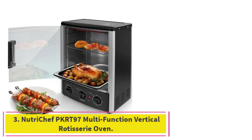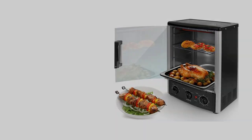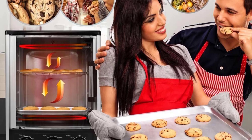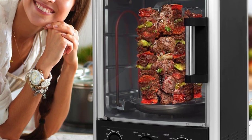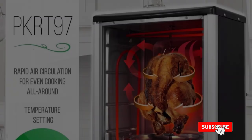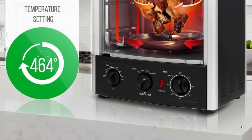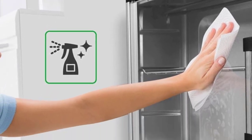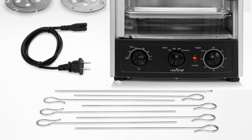At number 3: the NutriChef PKRT97 Multi-Function Vertical Rotisserie Oven. A rotisserie with a vertical spit is the hallmark of a Euro joint, kebab shop, or Al Pastor taco stand, and this device puts a smaller version right on your countertop. The oven's 24-quart capacity is big enough to accommodate a very large chicken or maybe even a small turkey, and it comes with a large central spit as well as a seven-skewer kebab rack. When you don't need rotisserie mode, the NutriChef's heating elements flip from vertical to horizontal configuration, transforming the unit into a regular — albeit tall and narrow — oven with racks for toasting, roasting, or baking.